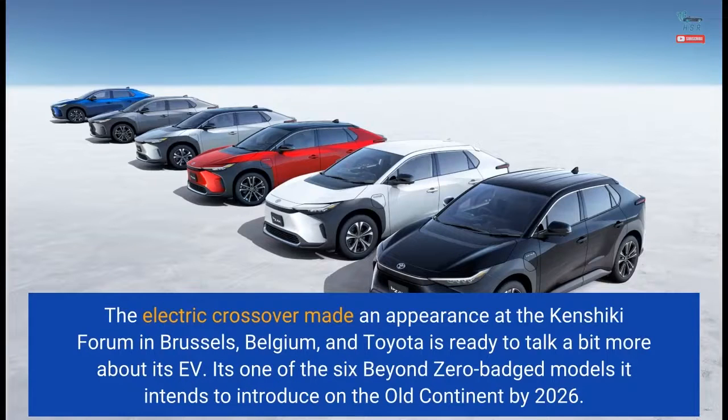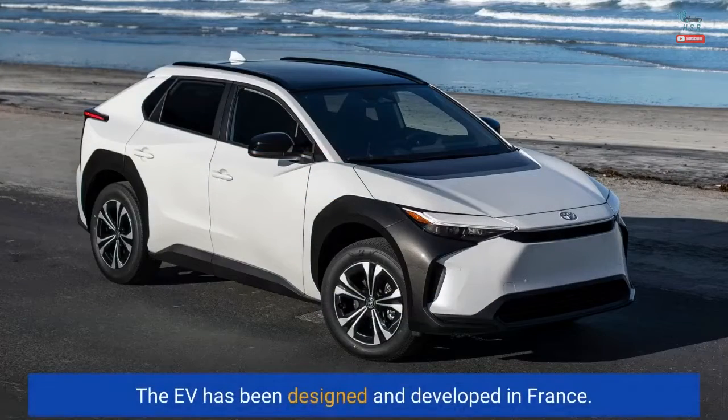It's one of the six Beyond Zero badged models Toyota intends to introduce on the old continent by 2026. The EV has been designed and developed in France.